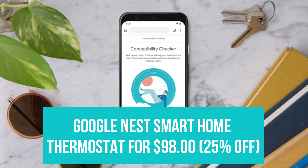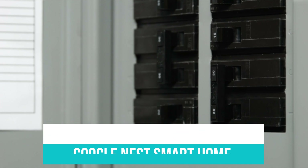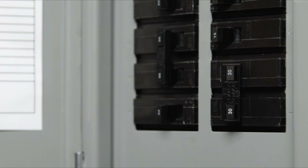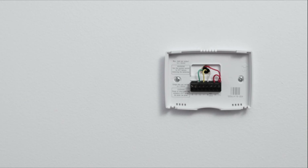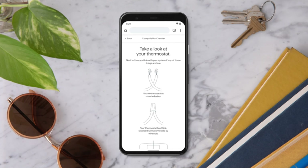Google Nest Smart Home Thermostat for $98. With a smart thermostat, you'll never have to worry about forgetting to turn off the AC again. The Google Nest Smart Thermostat is 25% off right now, bringing the total to just under $100, which is a great deal for any smart thermostat.